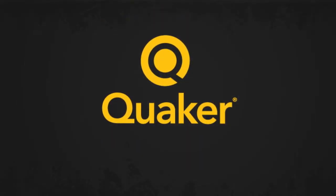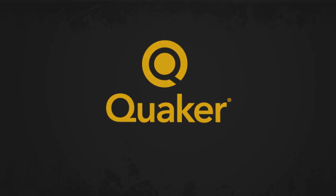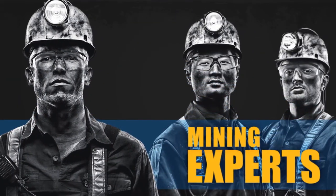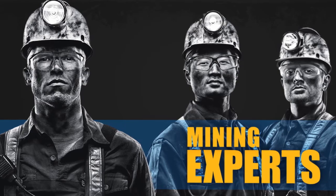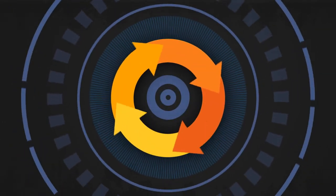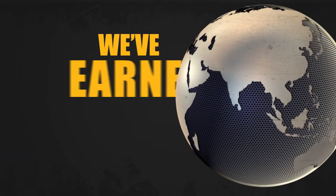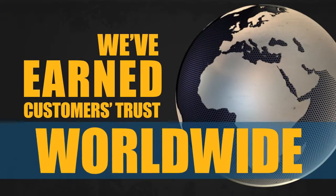At Quaker, we know the mining industry. With 30 years of hands-on experience, we're recognized experts in using chemical and application knowledge to optimize mining operations and grow profits. That's how we've earned the trust of customers worldwide.